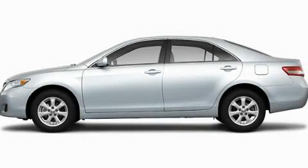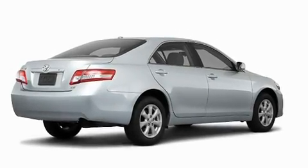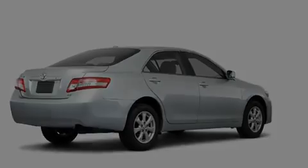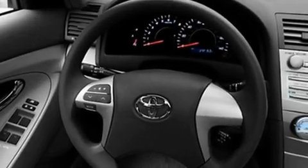This is a brand new 2011 Toyota Camry. Its top features include a speed sensitive volume control system, cruise control, a rear window defroster, a CD player, privacy glass, and a low tire pressure indicator.